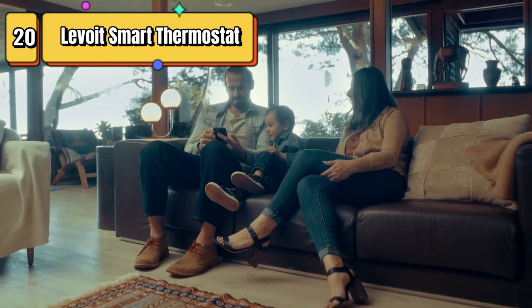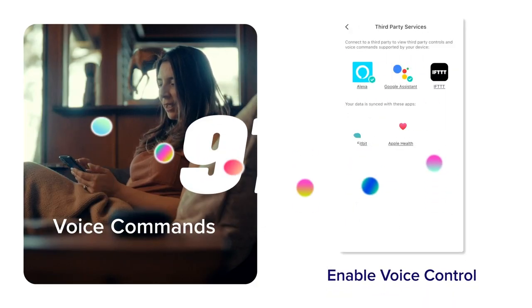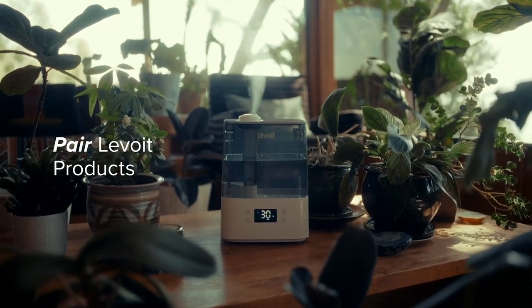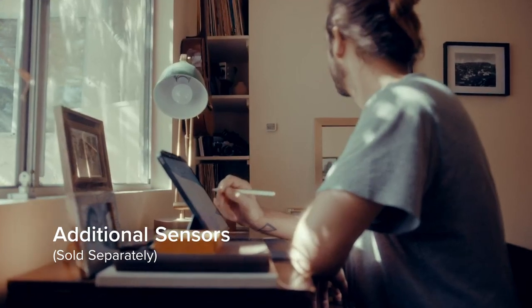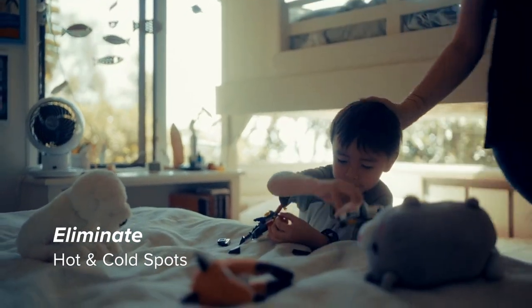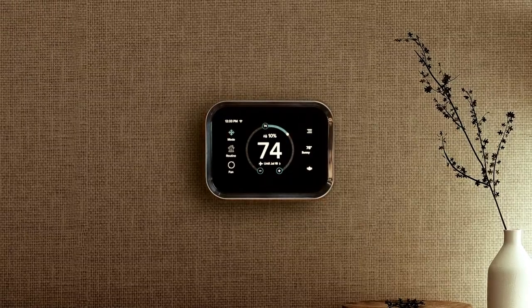Top 20 is a Wi-Fi programmable digital thermostat that works with Alexa and smart sensors. It features a large touchscreen display, energy-saving modes, and is easy to install with the included C-wire adapter. It allows for customizable settings, including temperature schedules and vacation modes. Overall, it is a convenient and efficient option for controlling your home's heating and cooling.